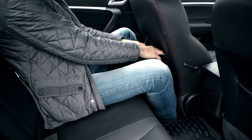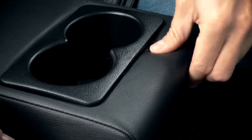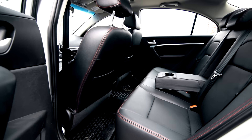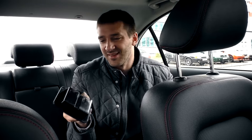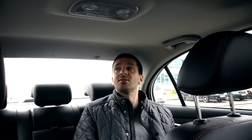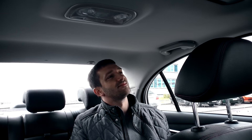Есть карманы в спинках передних сидений. Подлокотник незатейливый, с двумя подстаканниками. Центральный тоннель средних размеров — третий пассажир, наверное, всё же влезет. Есть пепельница. Места над головой хватает без особого запаса, но макушкой об потолок не трёшься. Есть подсветка и ручки с микролифтом — даже китайские конструкторы до этого уже дошли.